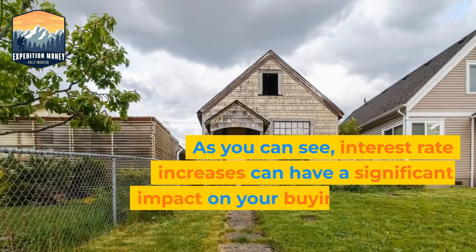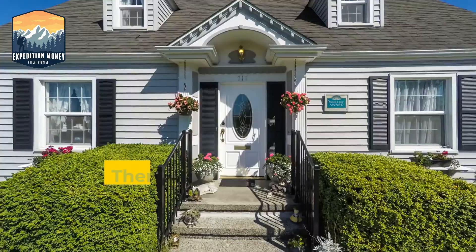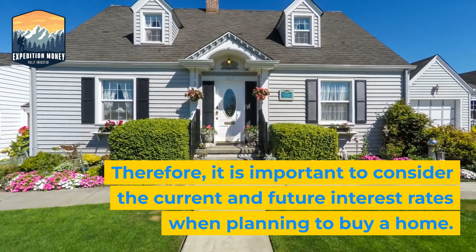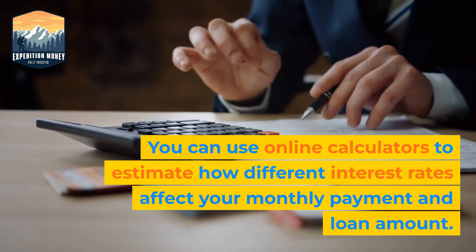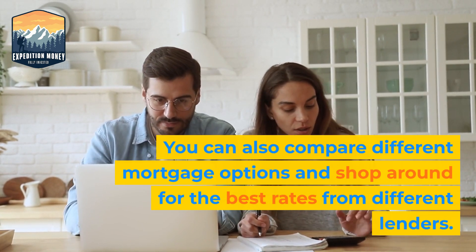As you can see, interest rate increases can have a significant impact on your buying power and affordability. Therefore, it is important to consider the current and future interest rates when planning to buy a home. You can use online calculators to estimate how different interest rates affect your monthly payment and loan amount. You can also compare different mortgage options and shop around for the best rates from different lenders.